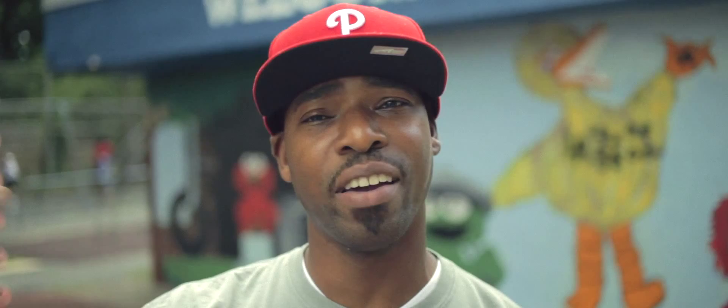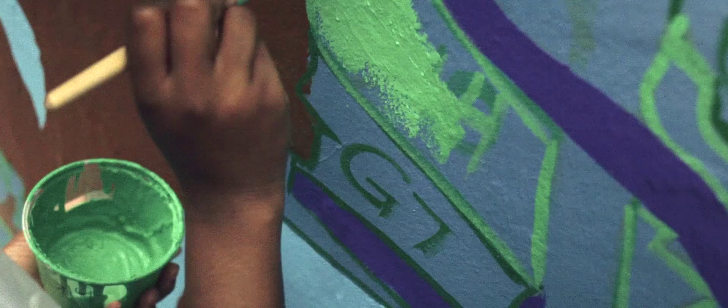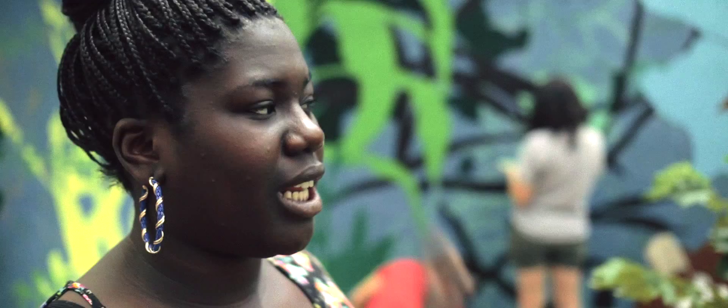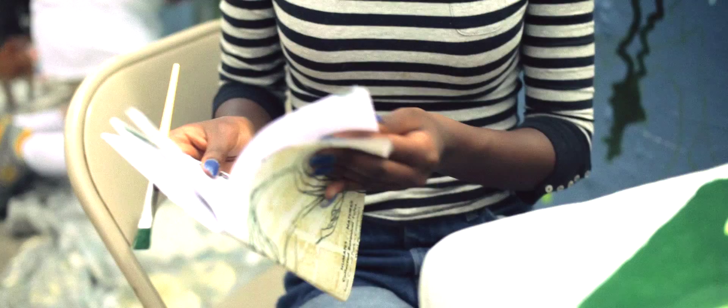By next year all of this out here should be looking real different — new paint, new playground, basketball court. Some of the plants that we actually studied, and some of the students here in the mural program, are incorporated into the mural that's behind me.